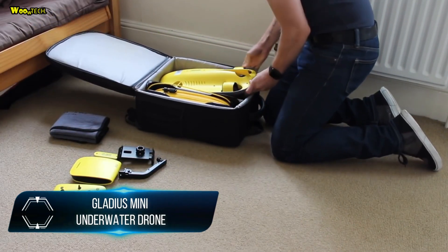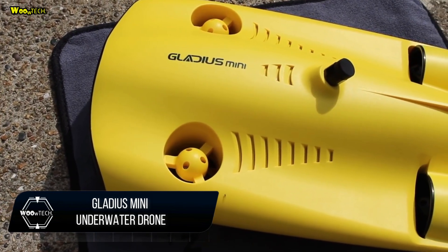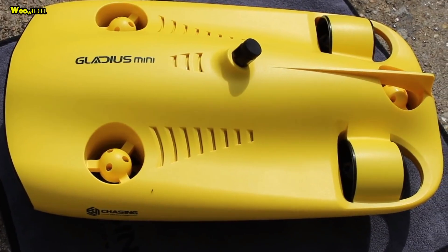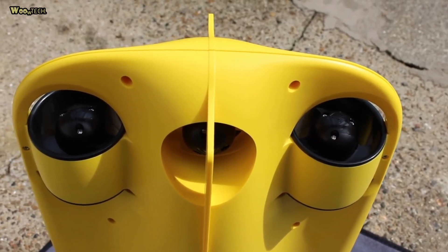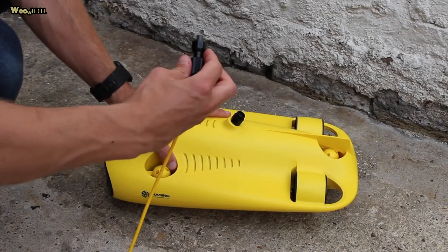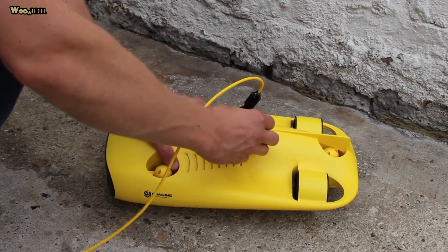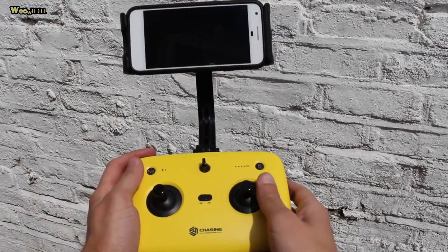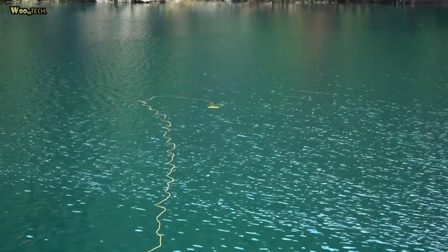The Gladius Mini underwater drone from Chasing Innovation is one of a new crop of submersible cameras that hopes to do for underwater photography. The Gladius Mini can operate in both freshwater and seawater, is capable of operating as deep as 300 feet underwater, and can move through the water at a stately four knots.